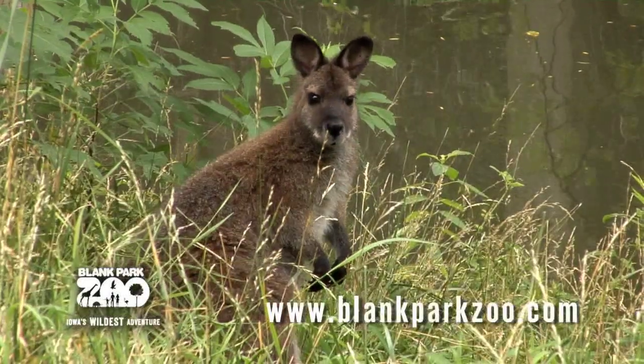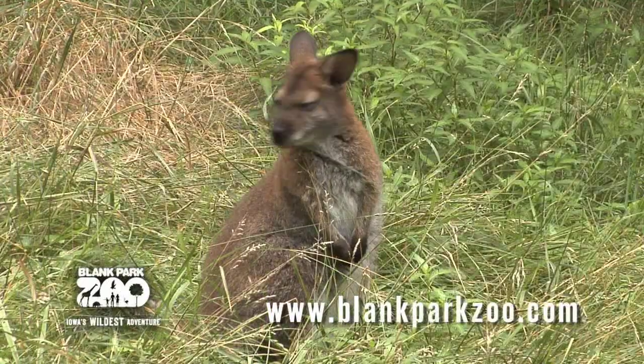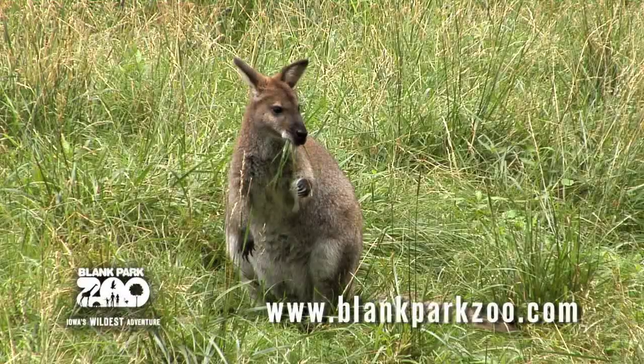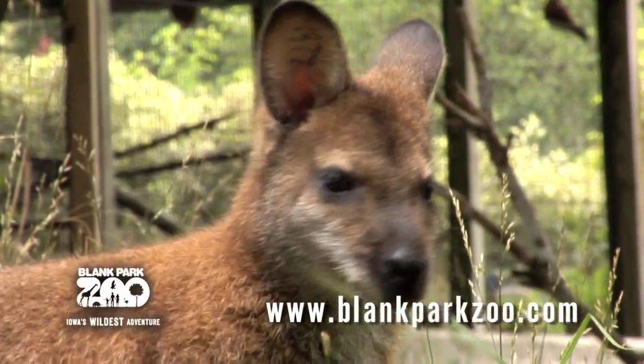The Redneck Wallaby originates from Southeast Australia and Tasmania. They can be found in scrubby grassy clearings in woodland. Their diet consists of grass, leaves, roots, and saplings. Here at the zoo, the wallabies are fed pellets, grass, and hay.